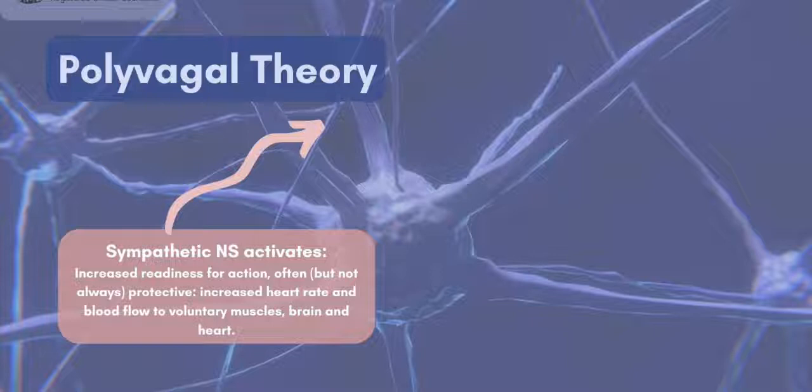Stephen Porges' polyvagal theory was developed in 1994 to explain the differences in stress responses between mammals and older creatures such as reptiles and amphibians. The main issue here is how the body responds differently in situations where there's safety compared to situations where there's danger or threat.